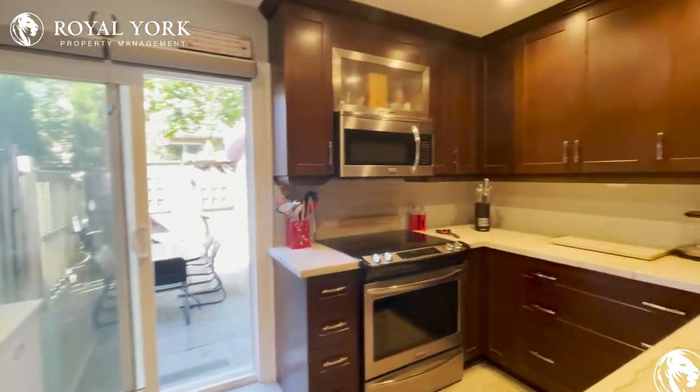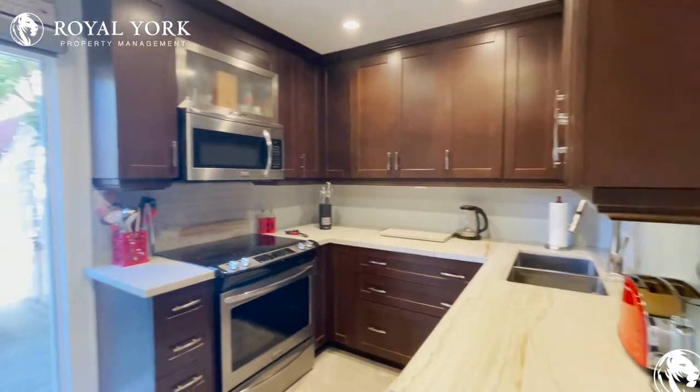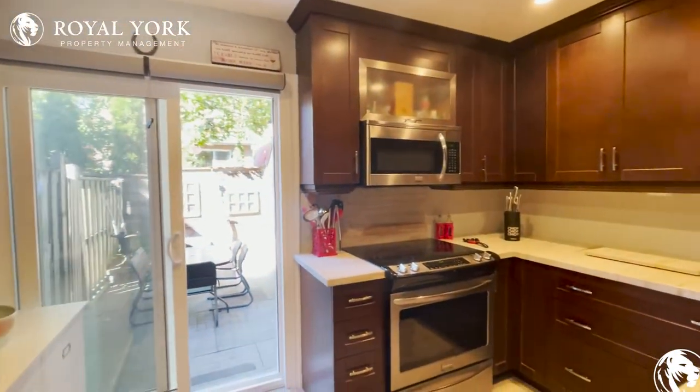Moving on to the kitchen, we have stainless steel appliances, a beautiful finish as it is newly renovated, and tons of cabinet and countertop space as well.